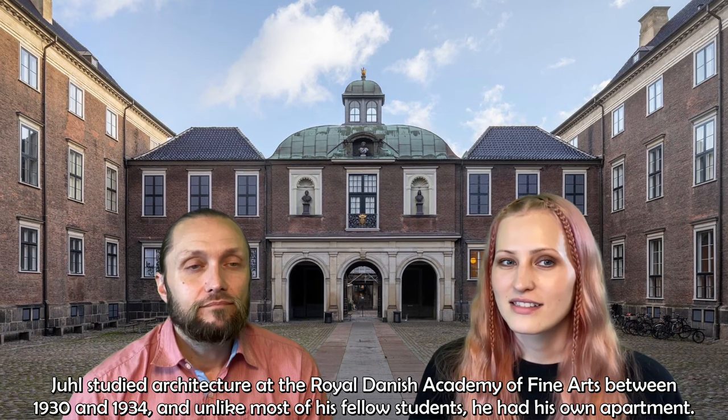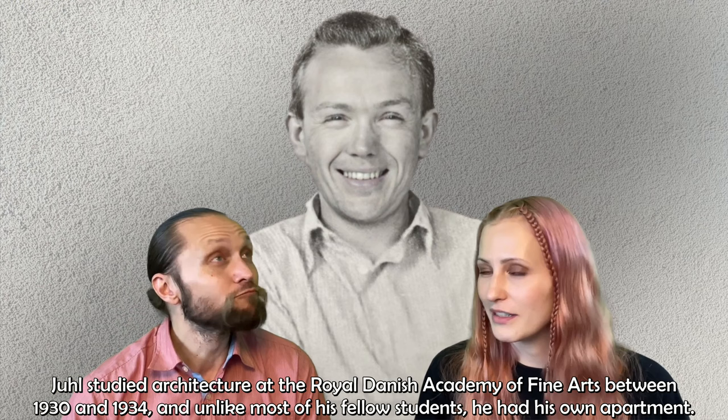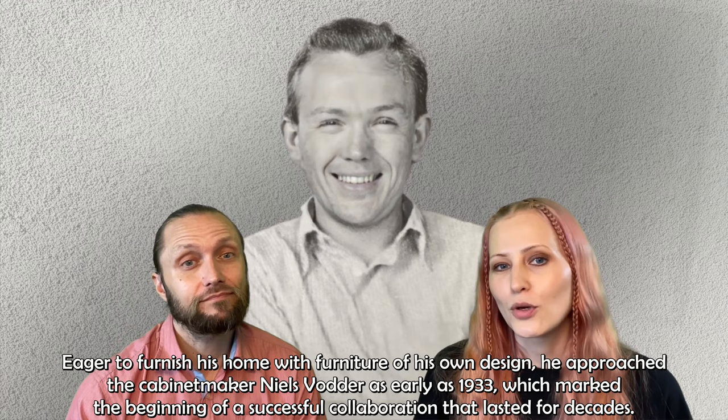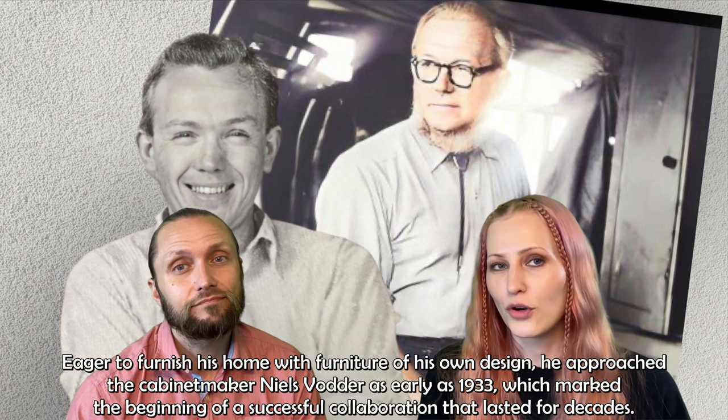Juhl studied architecture at the Royal Danish Academy of Fine Arts between 1930 and 1934. Unlike most of his fellow students, he had his own apartment. Eager to furnish his home with furniture of his own designs, he approached the cabinet maker Nils Vodder as early as 1933, which marked the beginning of a successful collaboration that lasted for decades.